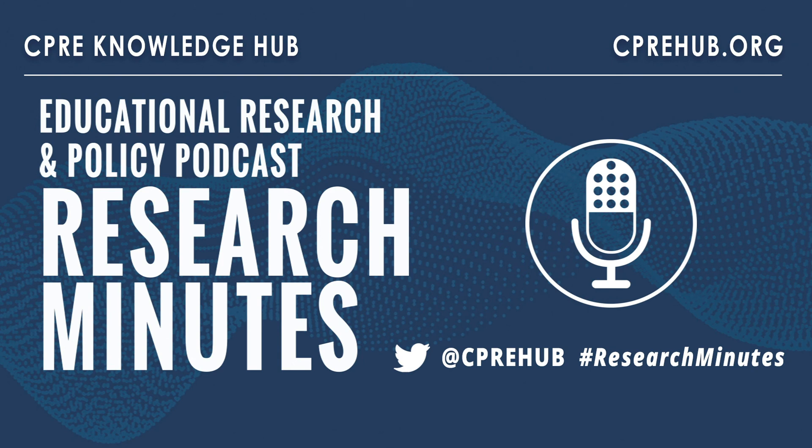This is just incredible work, Stephen. I want to encourage all of our listeners to go and read the full article — again, it's titled Dual Credit Courses and the Road to College: Experimental Evidence from Tennessee, just published in the Journal of Policy Analysis and Management. Stephen Hemmelt, thanks so much for joining us today. Thanks a lot — it was great to chat with you. Thanks for listening to this week's Research Minutes, presented by the CPRE Knowledge Hub. For more episodes of this podcast or to subscribe to the series, visit us at researchminutes.org. To share your thoughts on today's episode or to suggest future topics, follow us on Twitter at CPRE Hub — that's C-P-R-E Hub. Thank you. Have a great day.